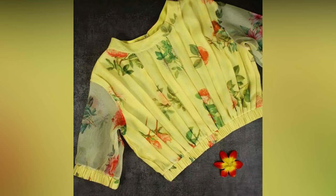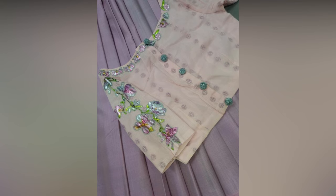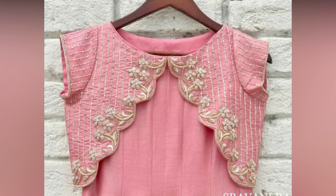Blouses currently include a lot of choices for you to select from, such as silk, net, lace, and chiffon. The designs are plentiful as well, including collar, puff sleeves, broad neck, high neck, and ruffles.